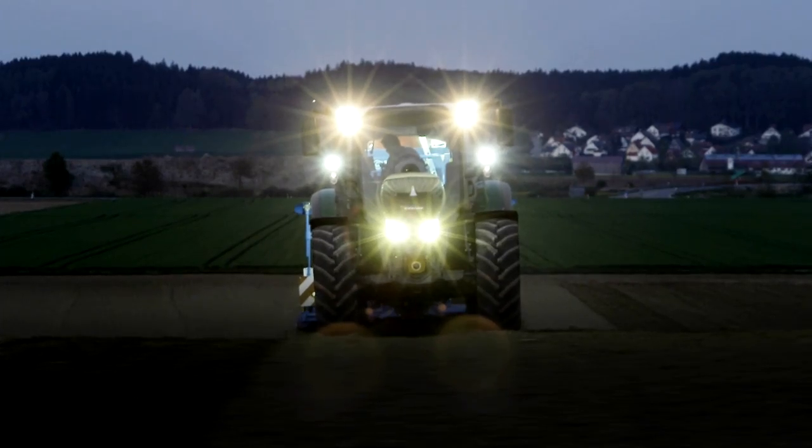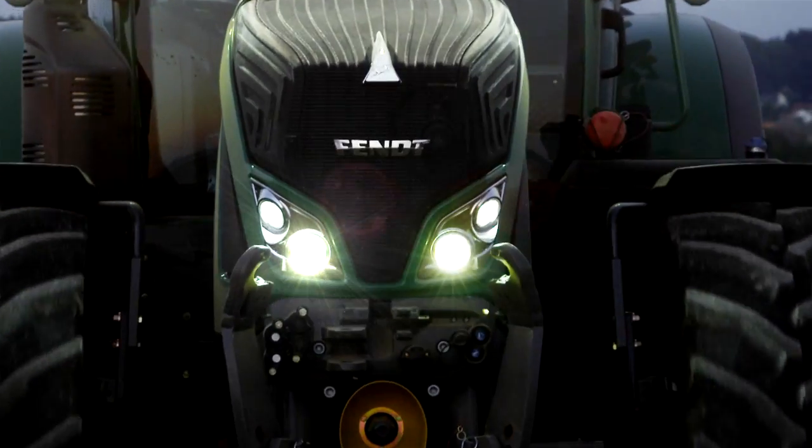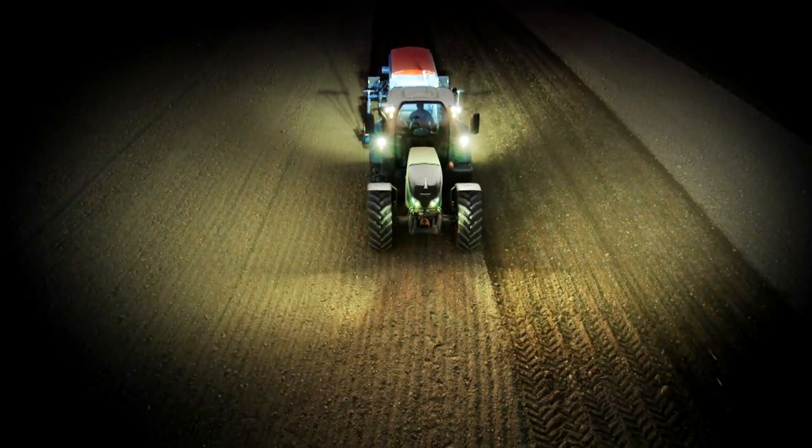Darkness is no obstacle — on the contrary. The LEDs provide targeted illumination on each side.